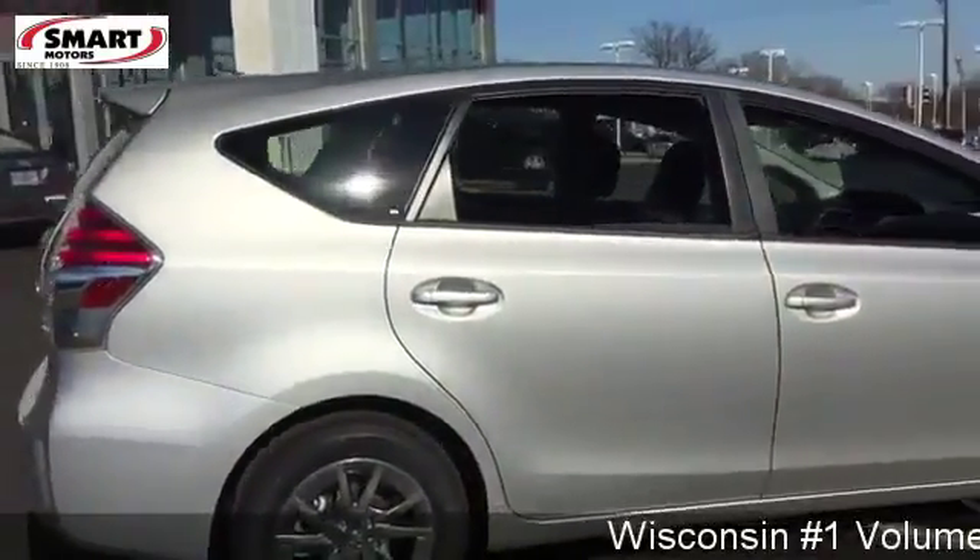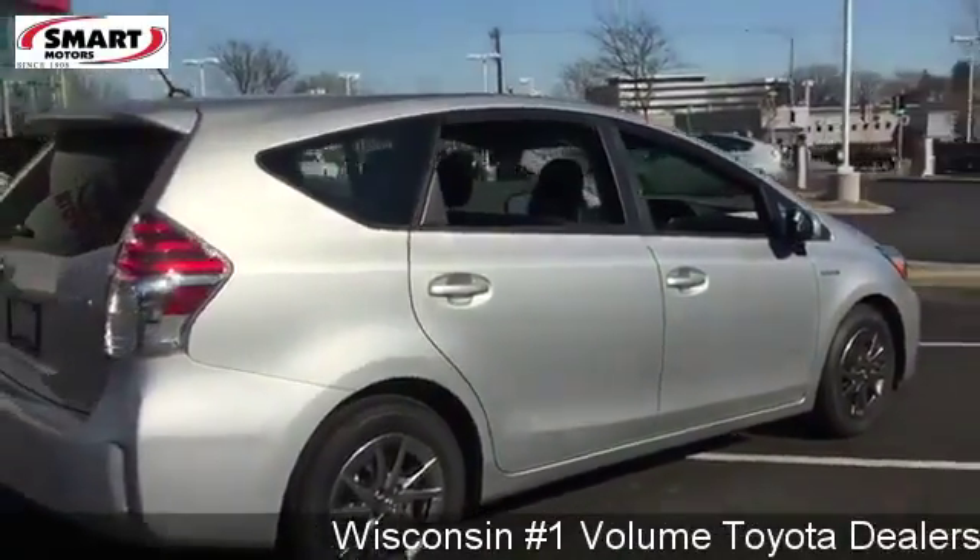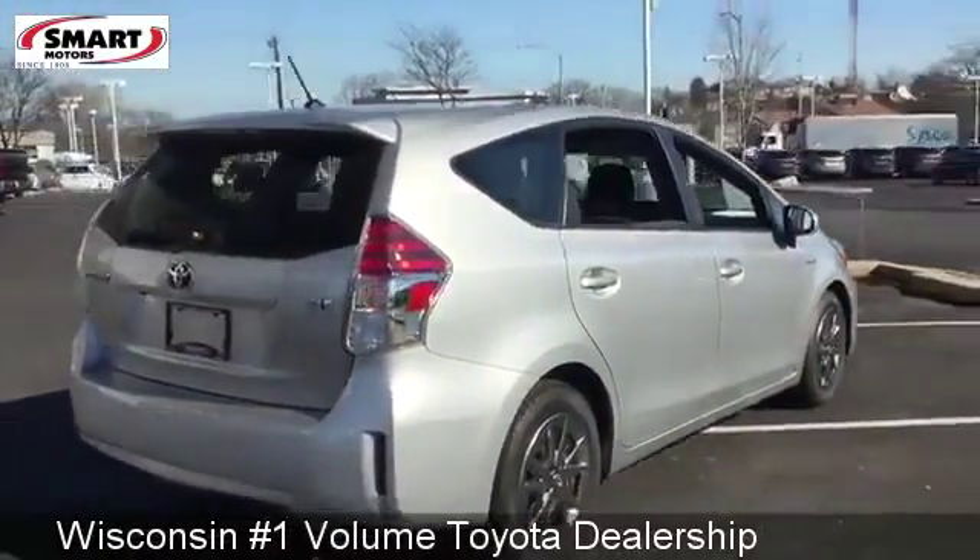It offers different driving modes for different occasions. Pick between Eco, EV, and Power modes depending on your driving preference.